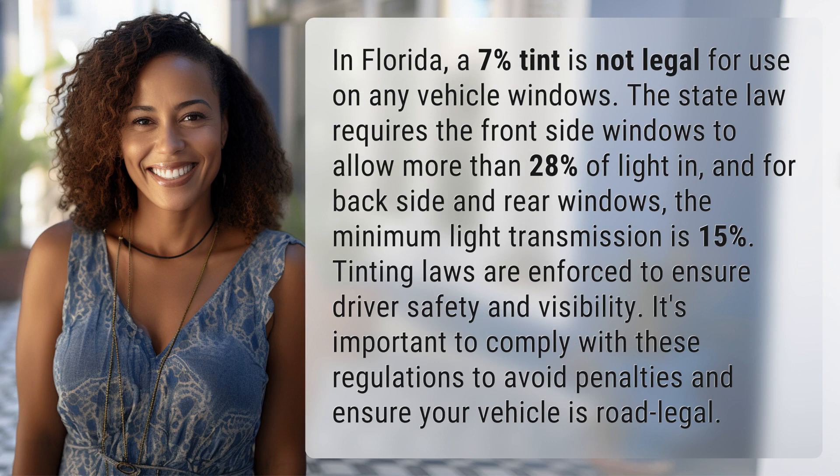In Florida, a 7% tint is not legal for use on any vehicle windows. The state law requires the front side windows to allow more than 28% of light in, and for back side and rear windows, the minimum light transmission is 15%.